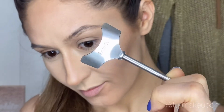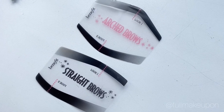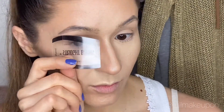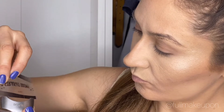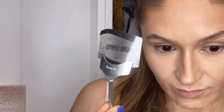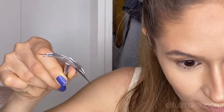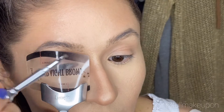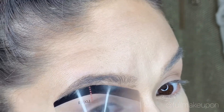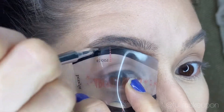The kit contains this stencil holder and two double-sided stencils, so you should try and pick the right shape for you. Put it in the holder and you can see that this holder keeps your stencil curved so it fits your brow bone shape, but I actually like to hold it with my fingers so I can control the curviness this way.